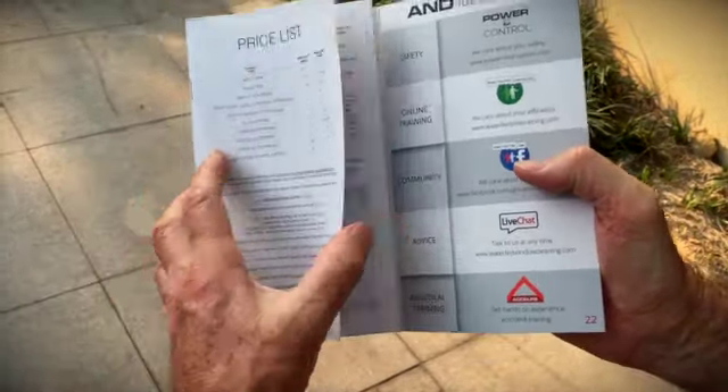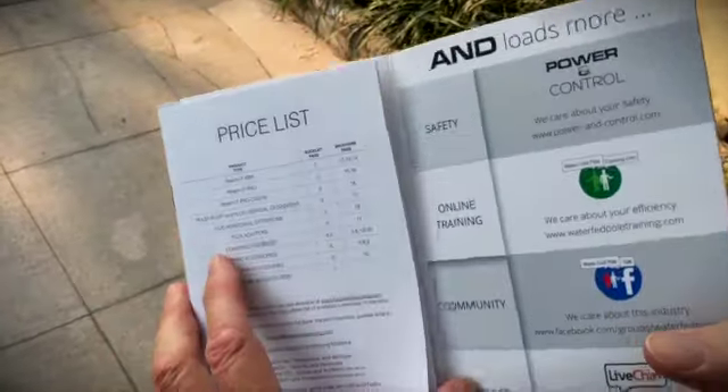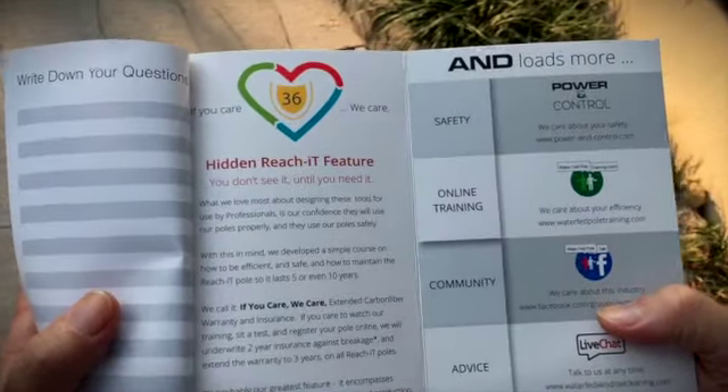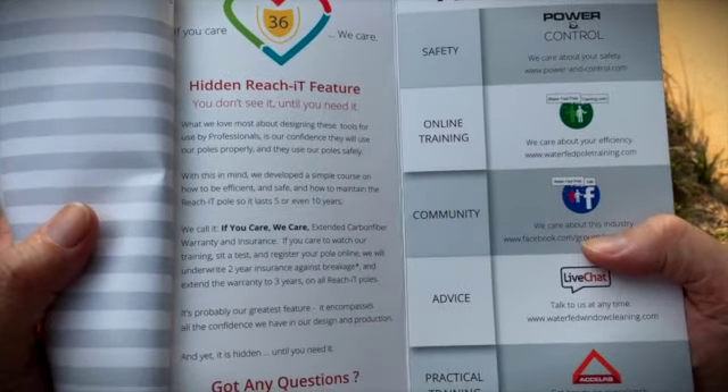Here is the price list and the catalog, with all the fine print. And sitting behind here is the hidden ReachIt feature, which helps you understand the warranty and the insurance that we offer you.